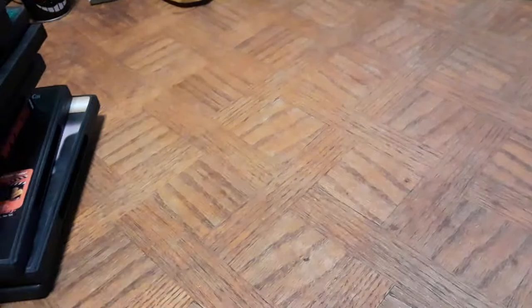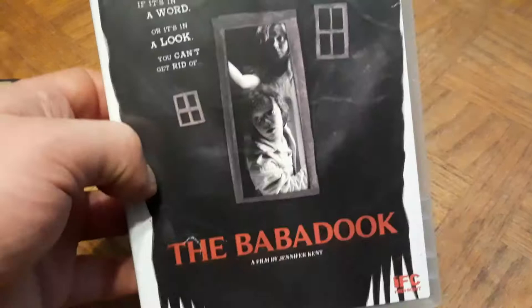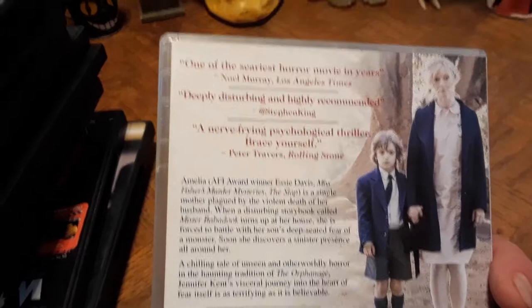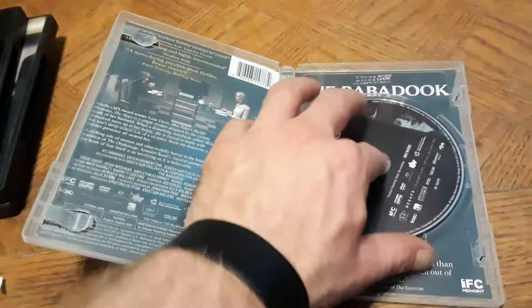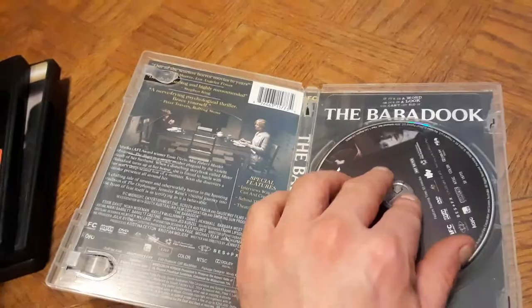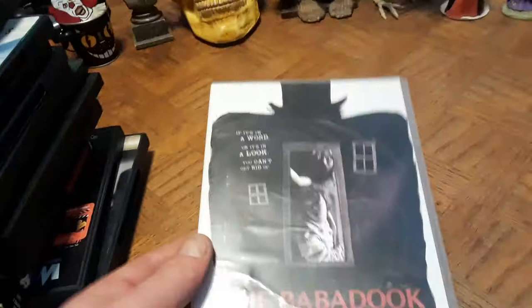Next, made in 2014 — The Babadook. It was in the five-dollar bin and it's a really good newer horror movie. 'If it's in a word or it's in a look, you can't get rid of the Babadook.' A film by Jennifer Kent. Critics call it 'deeply disturbing and highly recommended — a nerve-fraying psychological thriller.' It has a reversible cover — I actually like the other side better and have already flipped it. Great pick up.